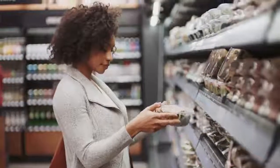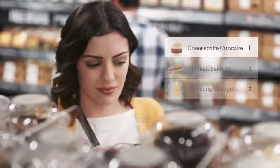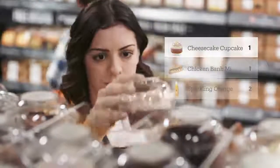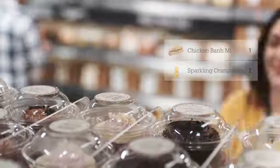If you change your mind about that cupcake, just put it back — our technology will update your virtual cart automatically.